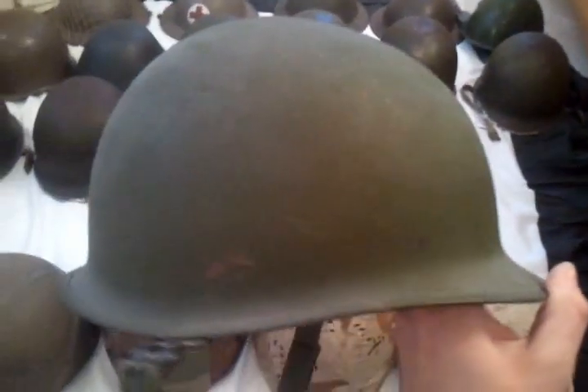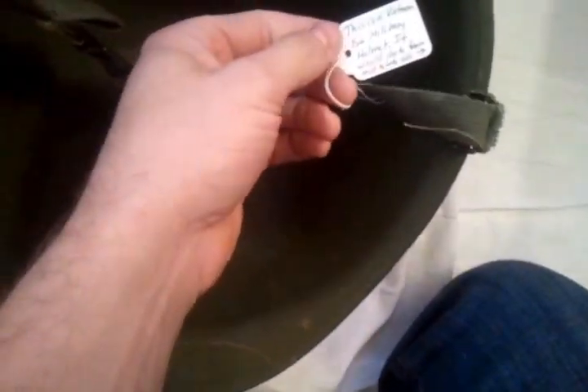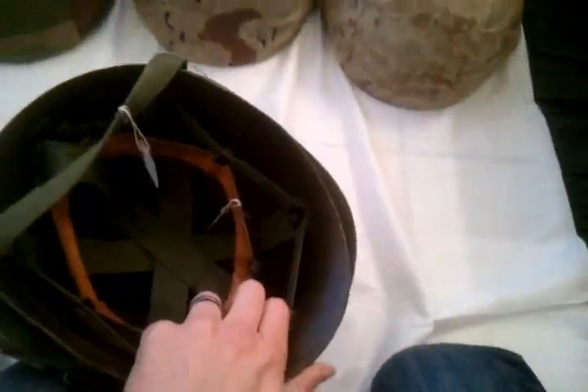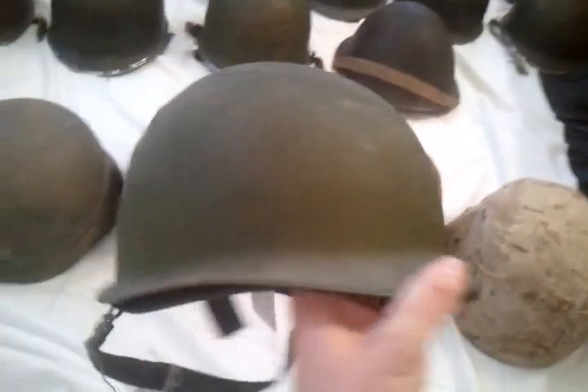Next, I bought this as an unissued Vietnam era helmet. It looks really good — overall in great condition on the outside and inside. I would guess it's probably mid to late 1960s. It's rear seam with swivel bails and has a chin strap. The liner that came with it is a Marmac 1964 model, dated April 14th, 1969. I gave $48 for this one at an antique store — one of my first helmets.